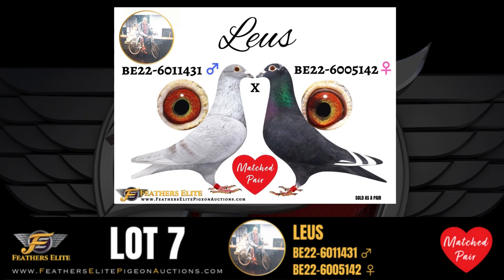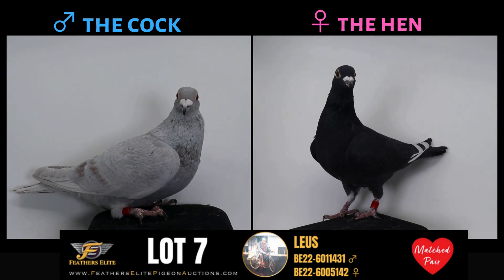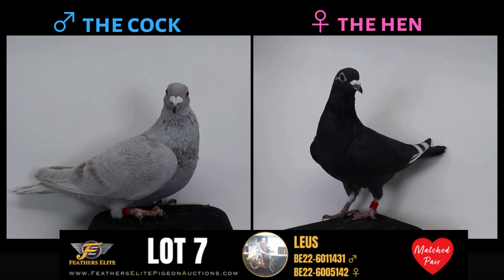Love is in the air with this Featherslead exclusive vintage match pair. Direct from the Dischmacher Breeding Center, this is an original match pair of Looses.